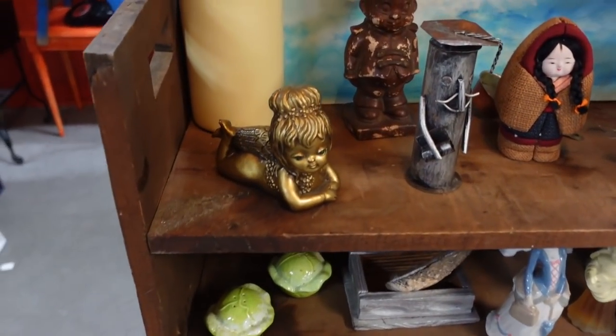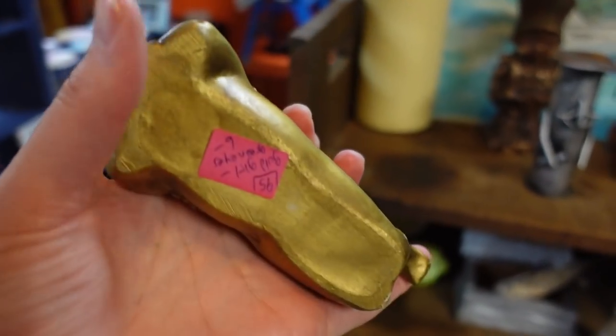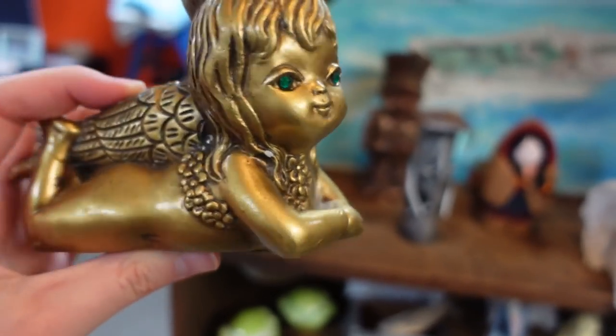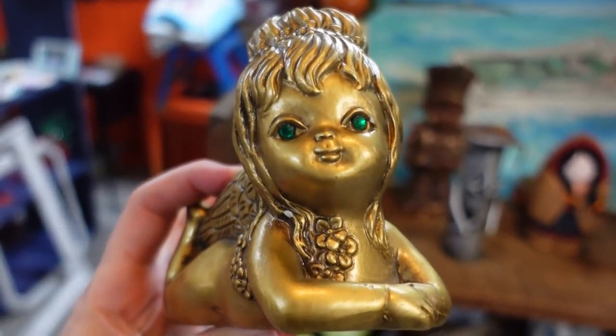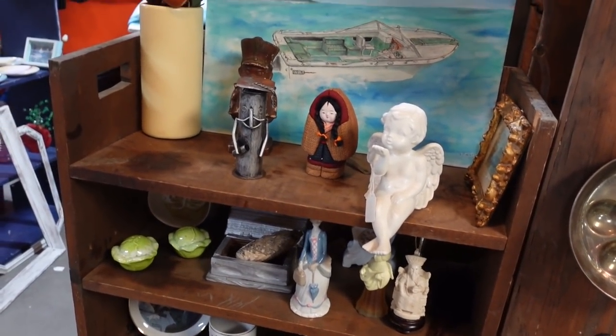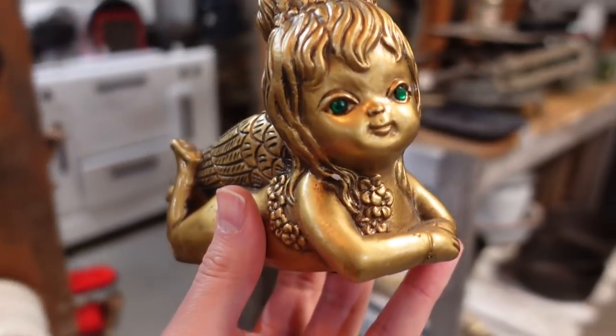Oh my gosh — I had one of these a while ago. $6. I feel like I have to get her just because — I had her a long time ago, but I had her in a huge, big form. Isn't she funny? Somebody actually reached out to me and I sold it to them. Maybe a year and a half, two years ago. I love it, I'm going to get this.